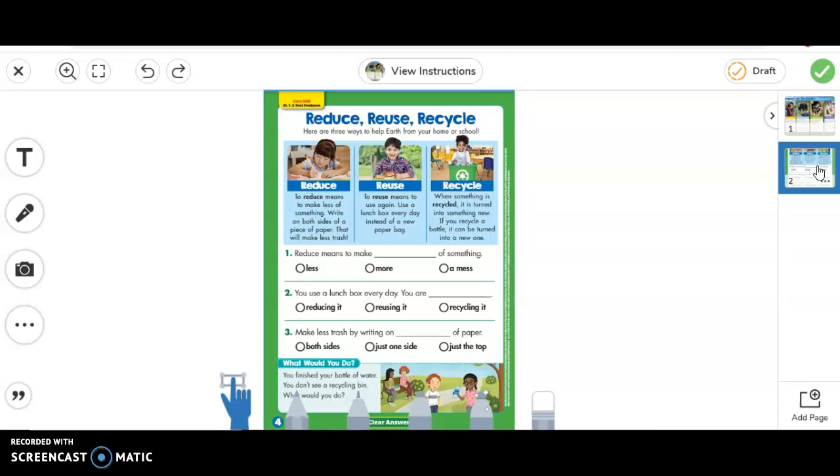So now you're going to answer those questions. You're going to click on one of the tools to help you bubble in the correct answer. Reduce means to make blank of something — look up here and find your answer. You can use a lunchbox every day — you are doing what? Look up here and find your answer. Making less trash by writing on both sides — just one side or just on the top. What would that be? Which one?